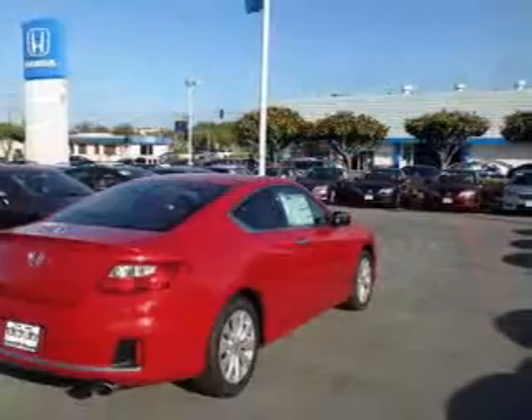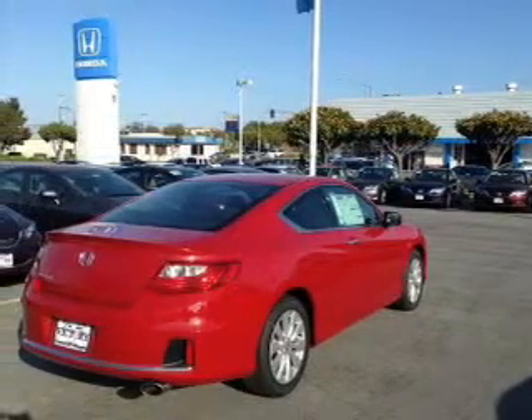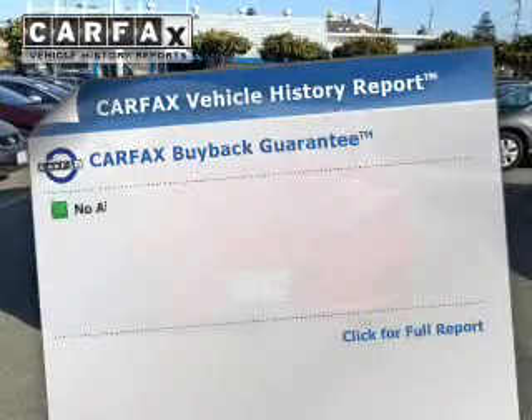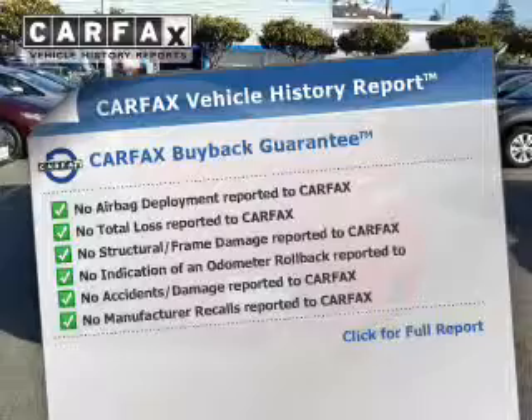Further safety features include traction control, stability control, a passenger airbag, low tire pressure warning, and front ventilated disc brakes.